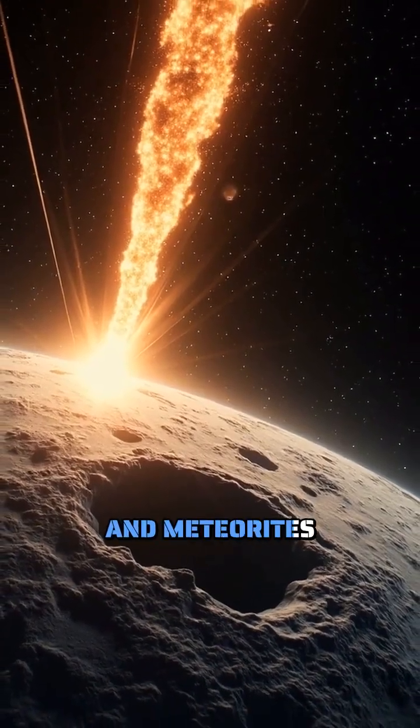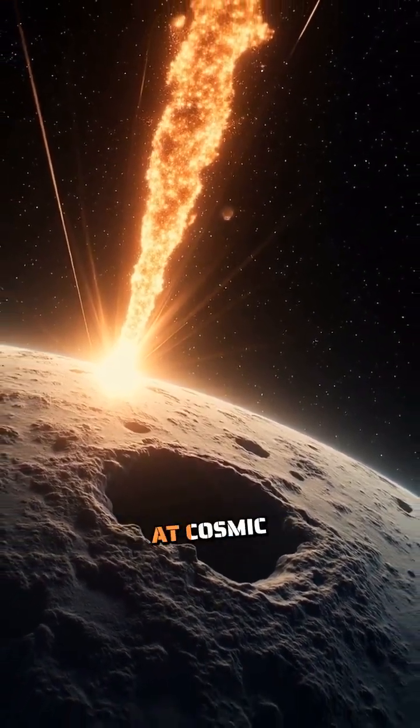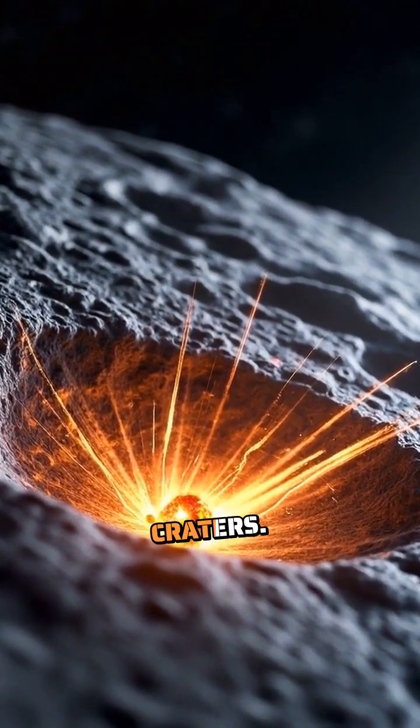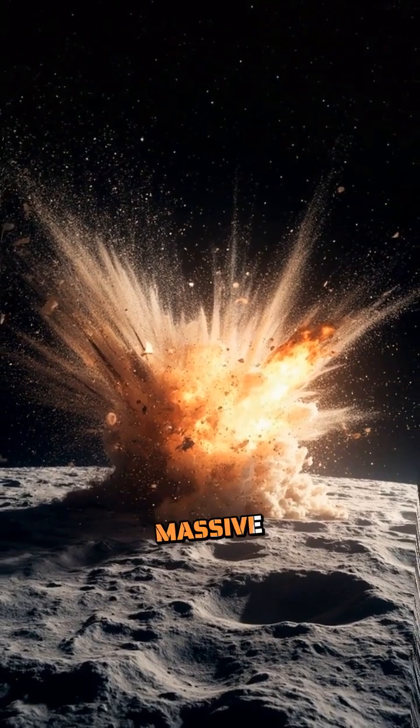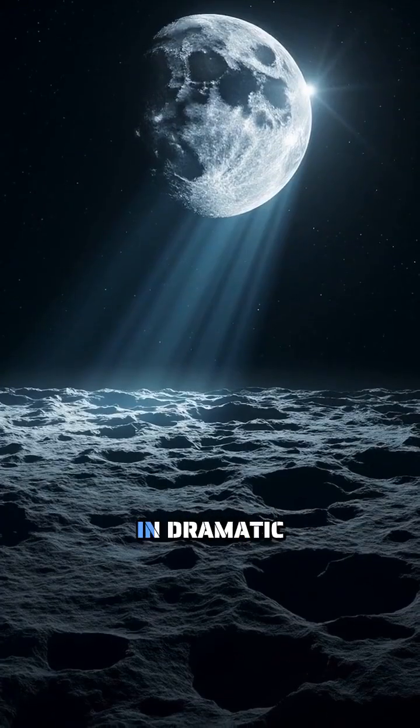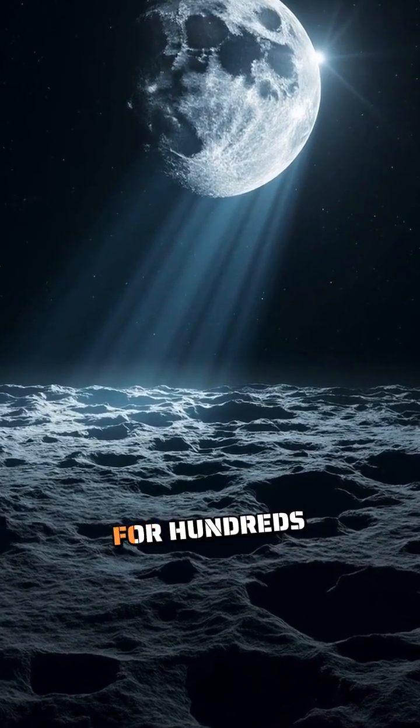When asteroids and meteorites slam into the lunar surface at cosmic speeds of over 50,000 miles per hour, they create more than just craters. They blast out massive amounts of bright, crushed rock that spreads across the moon's surface in dramatic streaks that can stretch for hundreds of miles.